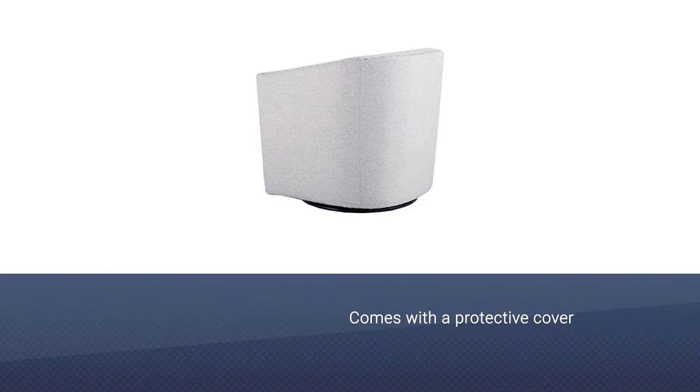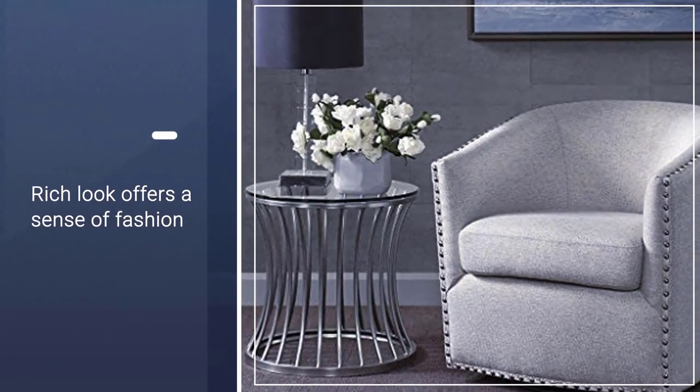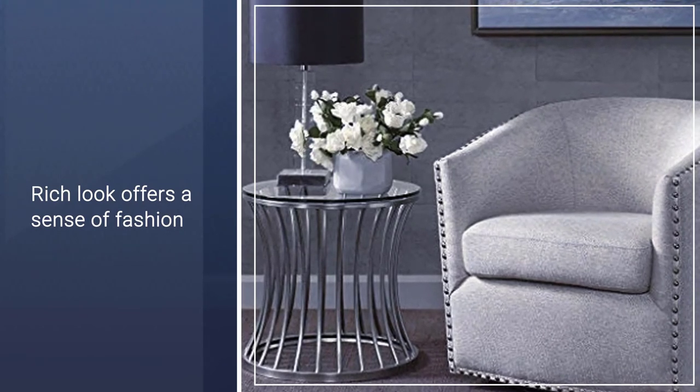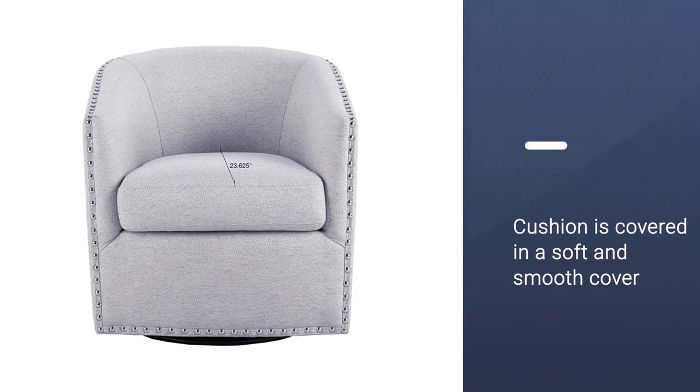The rich look offers a sense of fashion, although it might be too deep for smaller body frames. The cushion is covered in a soft and smooth cover, which can be unzipped and the cushion can be easily removed and spot-cleaned.